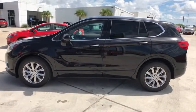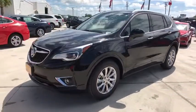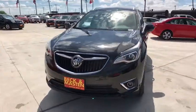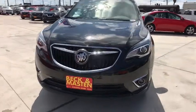Keyless entry, traction control, power passenger seat, power liftgate, remote engine start, stability control, backup camera, anti-lock braking system, steering wheel audio controls, leather-wrapped steering wheel, Bluetooth.